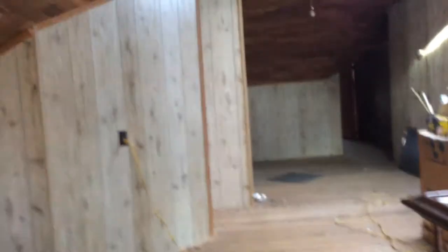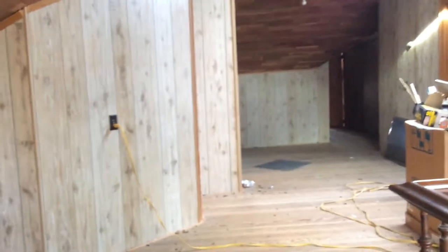Oh, this hallway right here — see this area? That right there, that's where our gaming spot's gonna be and our TV. A lot of video games will be there.